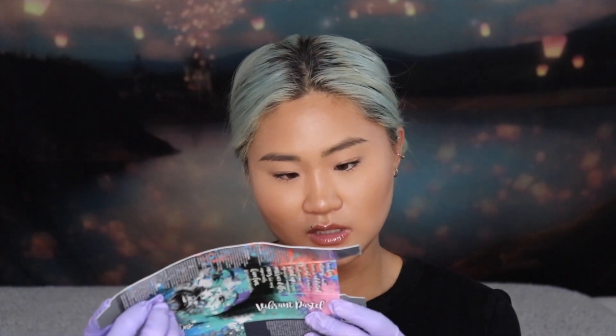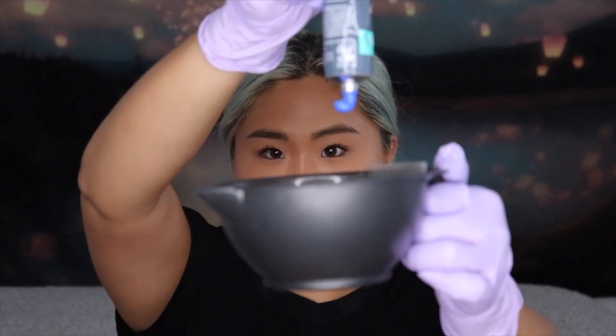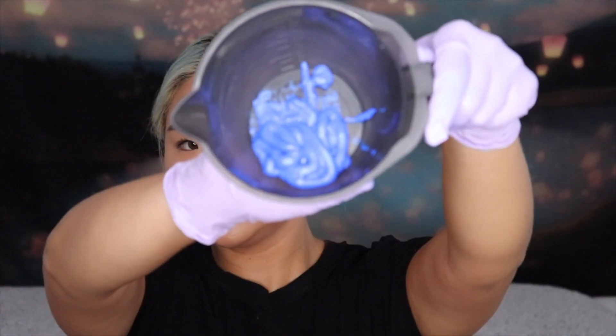The package says no developer required — direct dye applied to clean, dry hair, processed for 20 minutes. For increased vibrancy, use heat. I'm starting off with Arctic Blue. I'm not mixing any colors together, just going straight as is. I'm poking it open — this is Arctic Blue. You guys can see the color. I'm just dropping it in. I don't know how it's going to turn out, but let's just go for it!